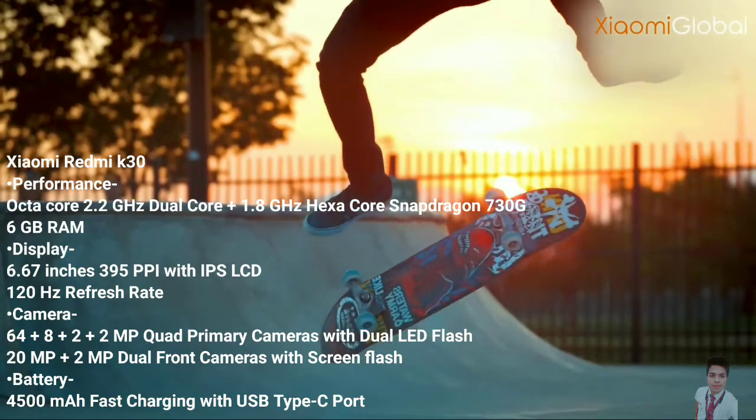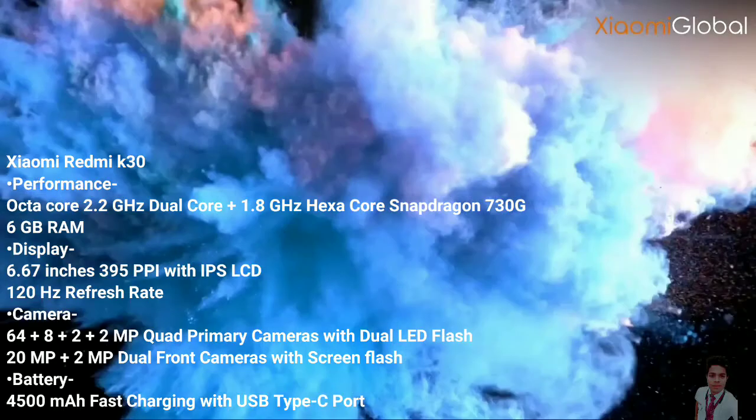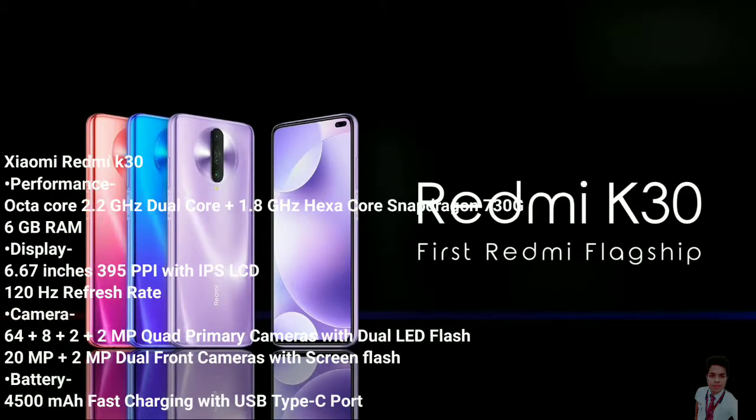The expected date of launching is May 22nd, 2020, and the price is around Rs. 16,190.